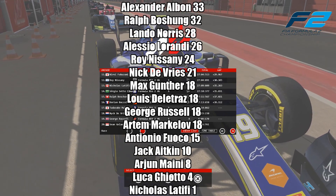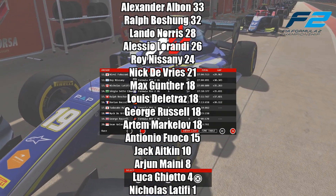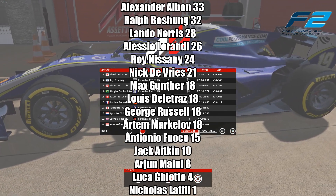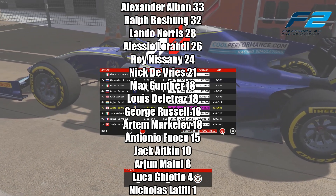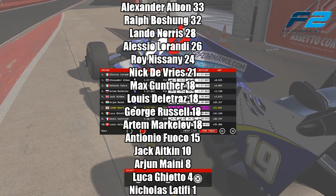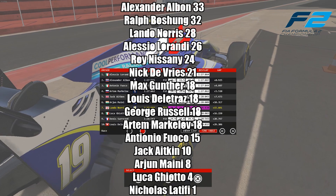That leaves Alexander Albon now in the lead of the world championship on 33 points ahead of Ralph Boschan's 32. Just look at the consistency we've been able to show — all the way up in P3 on 28 points, scoring all those bonus points. Consistency will definitely be key. We're just two points ahead of Lorandi after a fantastic round for him. Nassani drops to fifth, with Nick de Vries on 21.